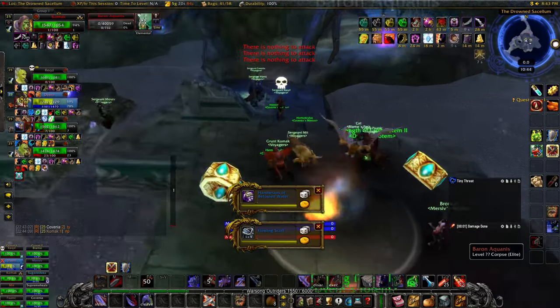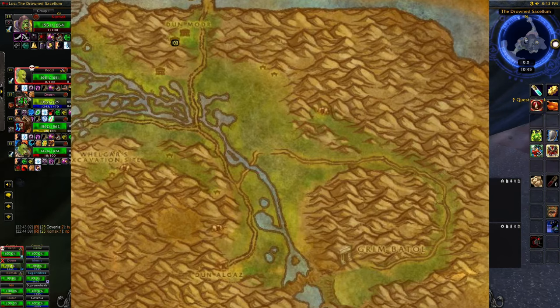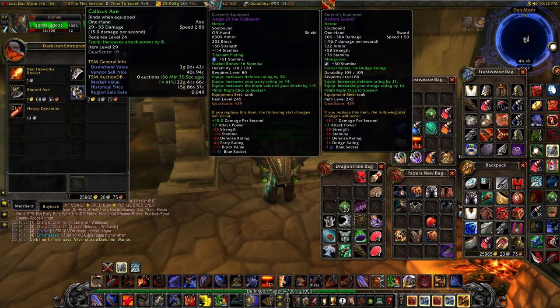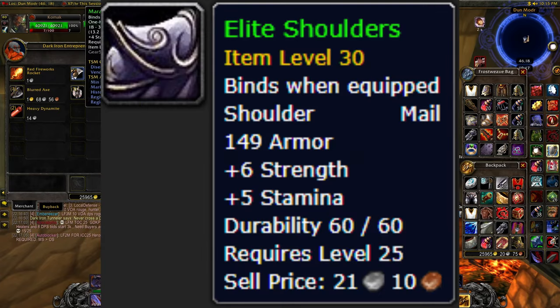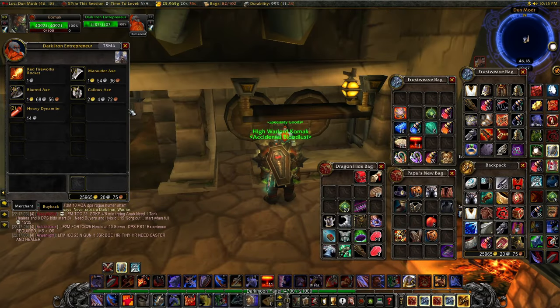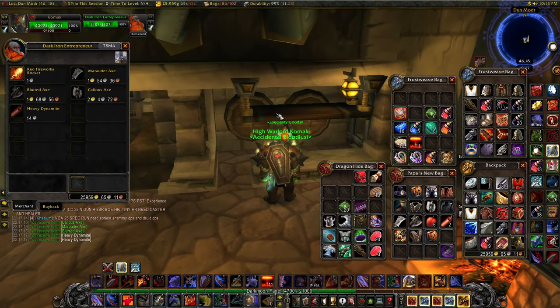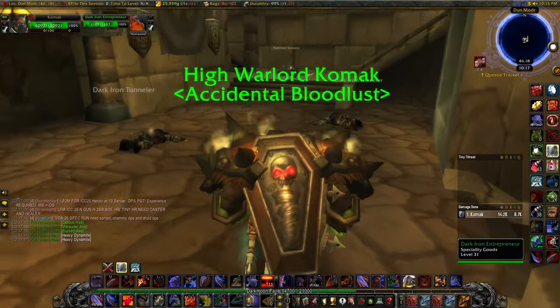The next vendor is the Dark Iron Entrepreneur. He sells a bunch of axes that are really good for the Horde because of the orc racial. He also sells the elite shoulders, which I'm pretty sure are pre-BIS or very close to pre-BIS. When I was recording this he was not selling them. He's hidden in the zone where you farm for Dark Iron Ordnance, behind a bunch of level 30 mobs.